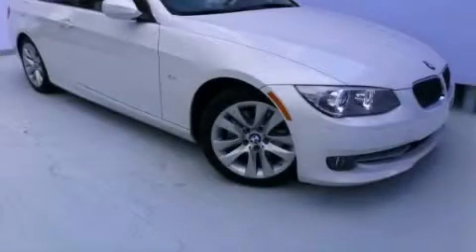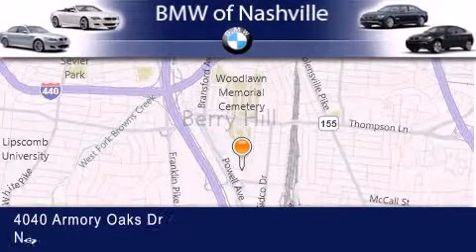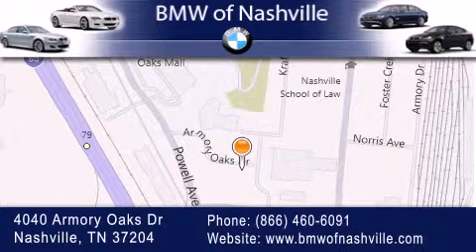Stop by today and test drive this vehicle for yourself. BMW of Nashville is located at 4040 Armory Oaks Drive in Nashville. Our goal is to exceed all of your expectations to ensure that you'll return for future visits. Thank you!